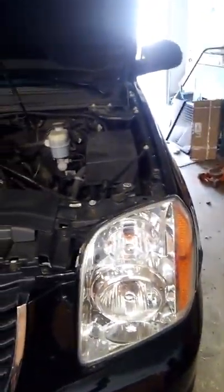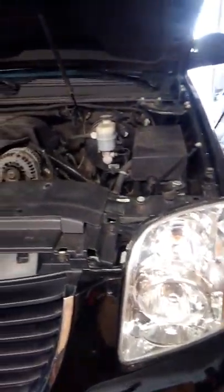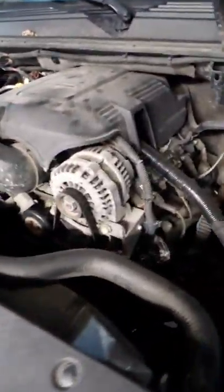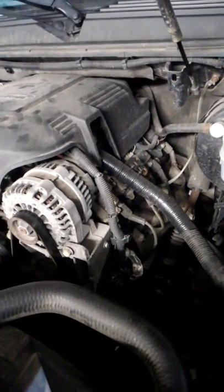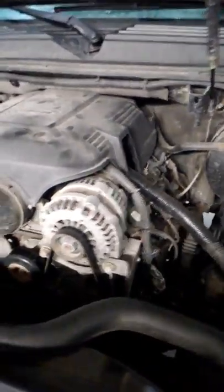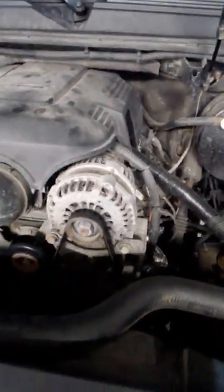The valve cover I ordered is a Dorman valve cover, part number 264-969, from Amazon — it's about 70 bucks. You throw that in there and you're going to solve your smoke-out-the-tailpipe issue, whether it happens occasionally or every morning.